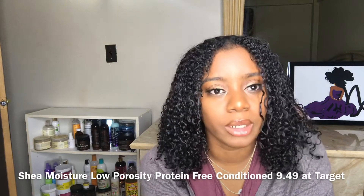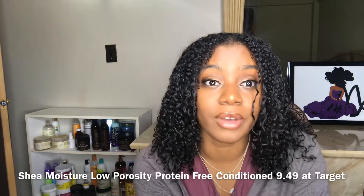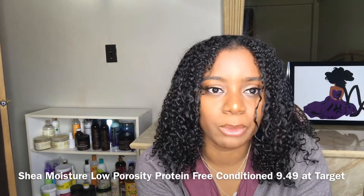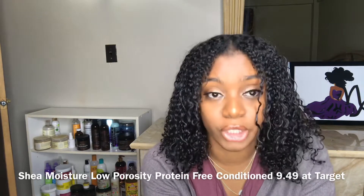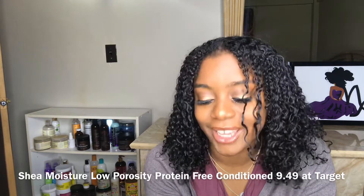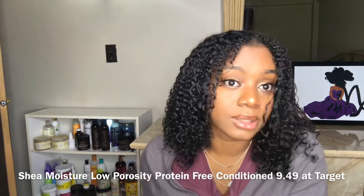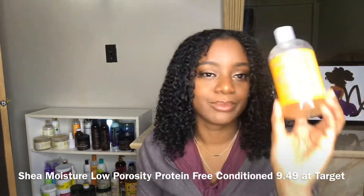I can only use one or two products, with the exception of the As I Am stylers. Most of the time I go with a leave-in and a cream, or a leave-in and a gel. I have medium porosity hair, so my hair does get product buildup. Since my hair does get product buildup, this shampoo is amazing because it takes off the product that I've had for the week. Highly recommend this.